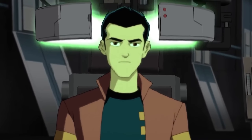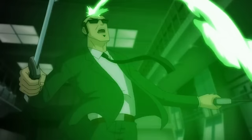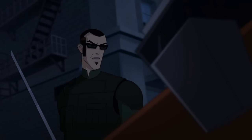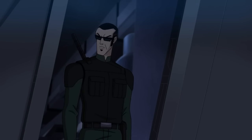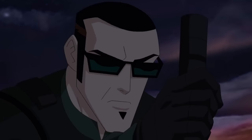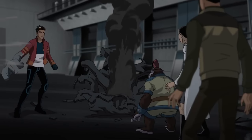Rex and Caesar's memory restoration experiment went wrong, turning Rex into a full Evo. Six destroyed the machine, erasing six years of his memory. White Knight stopped Six's attack, and Rex explained the situation. Six gave Providence a chance but caused damage. White Knight revealed Six's mercenary past and warned Rex. Rex discovered Six's dissatisfaction and followed him to Limbarb. They fought alongside other agents at a power plant run by an Evo. Six defeated them but spared Rex. They returned to Providence, and Rex destroyed the machine, promising to regain memories when he saw Six in pain.